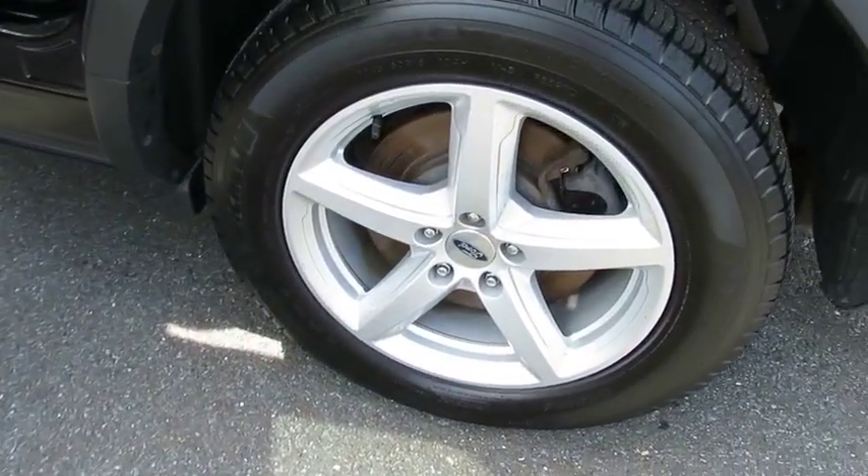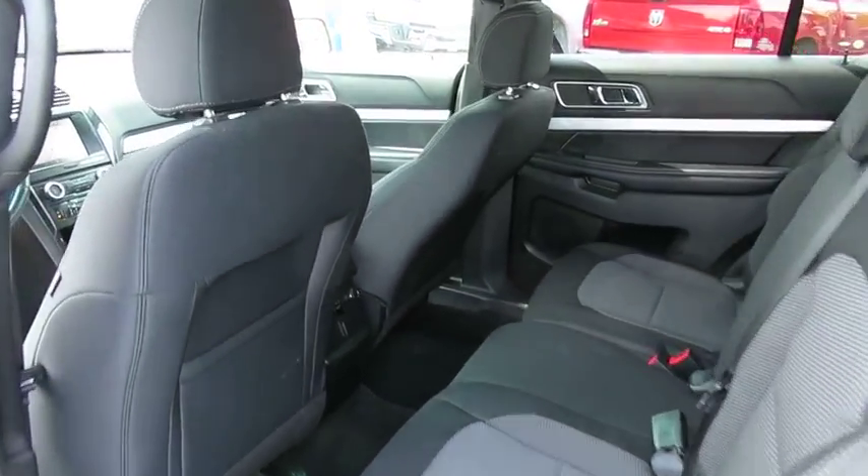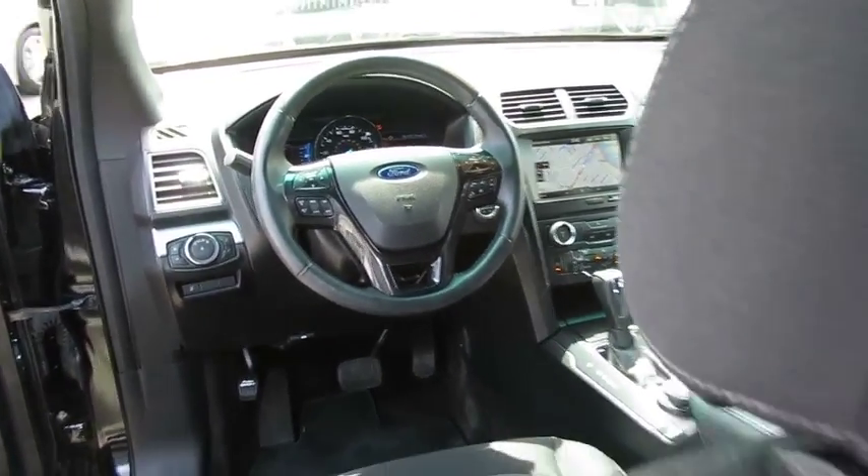Keyless entry, Bluetooth, leather-wrapped steering wheel, adjustable steering wheel, power steering, alloy wheels, four-wheel drive, aluminum wheels, keyless start, four-wheel disc brakes, floor mats, cruise control.